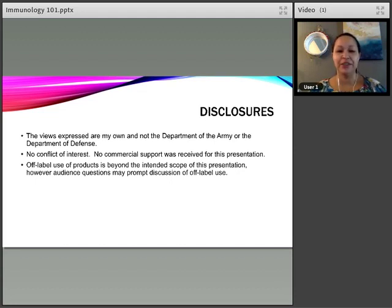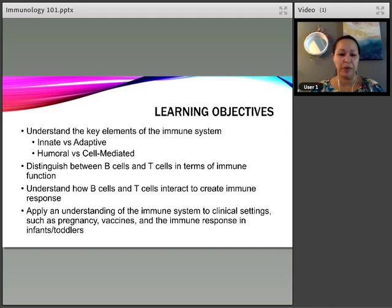I don't have any conflict of interest and no commercial support was received. Adobe Connect has been the bane of my morning, but that's okay. I'm also not going to talk about any off-label products — it's beyond the intended scope of the presentation.